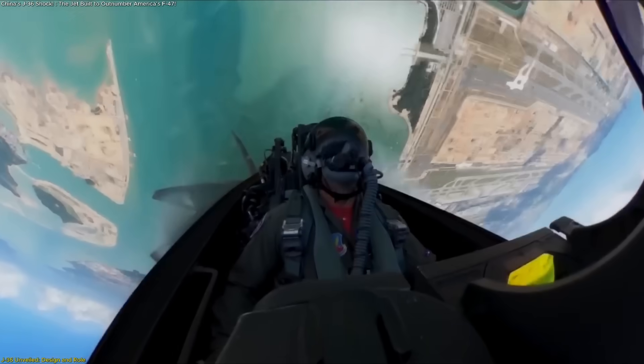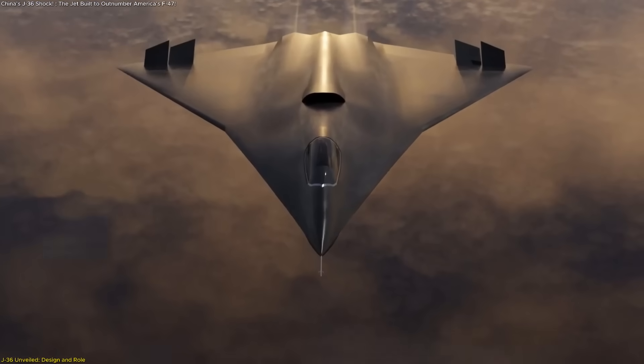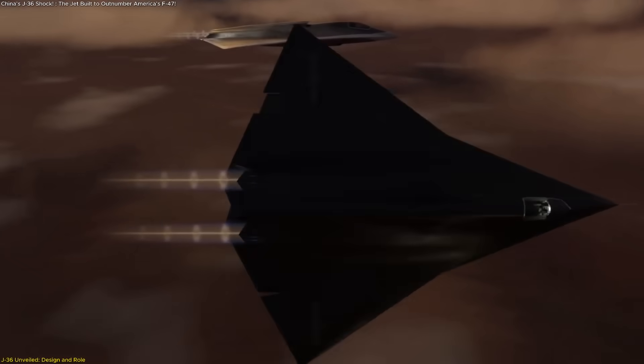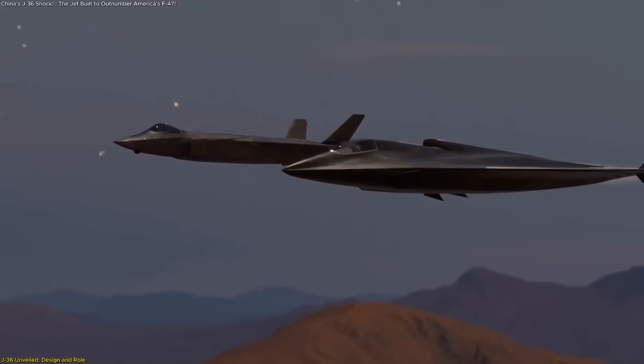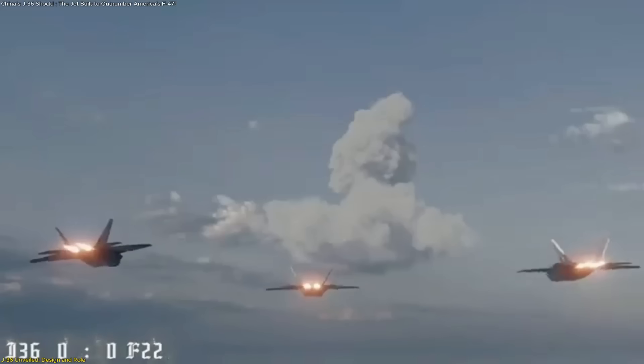Analysts note that while it may not match an F-22 in a turning contest, it makes up for that with extended reach, heavy weapon carriage, and the ability to serve as a command and control node in the sky. This shift suggests the J-36 is not designed as a dogfighter, but as a platform for long-range missions, multi-role adaptability, and integration with other systems.